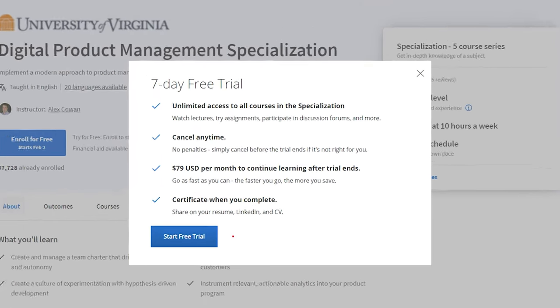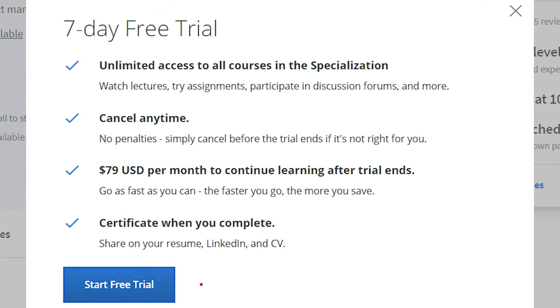One of the best parts about it is the cost, which depending on how quickly you complete the entire specialization track could be as little as $79 if you finish it all within a month. Depending on your schedule that may or may not be super realistic, but two to three months can very easily be done if you dedicate yourself to just this course track.